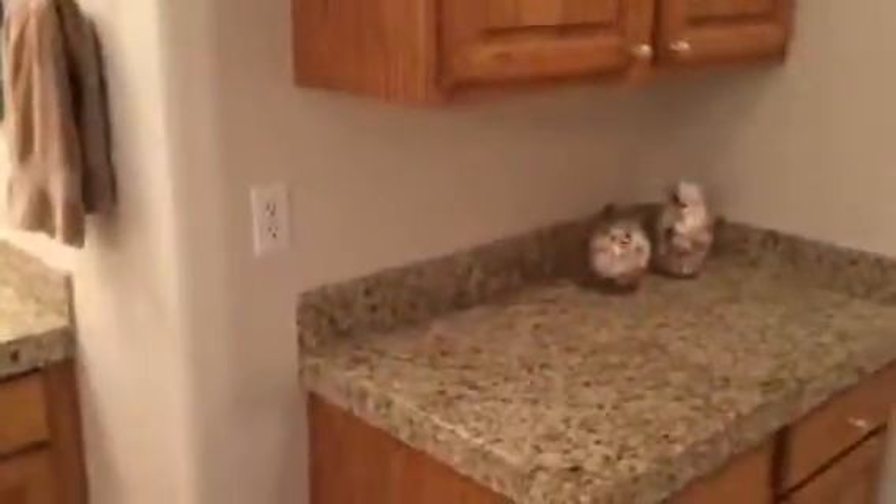The master bath has nice granite, a nice tub combo, and good lighting. Looks like there's another little wet bar area — perfect spot for a coffee maker. There's a nice shower stall with seating and major water pressure. The closet isn't huge but it's a good size — by no means small.